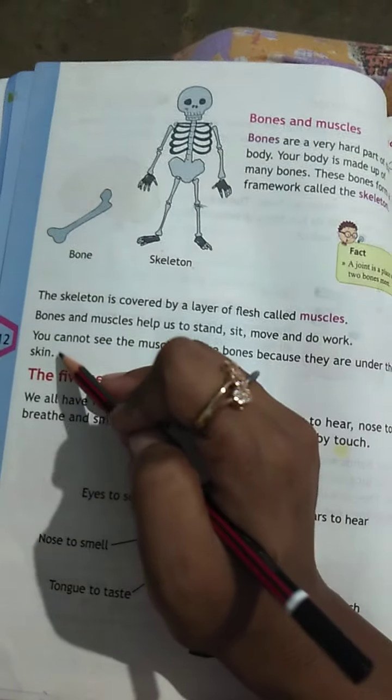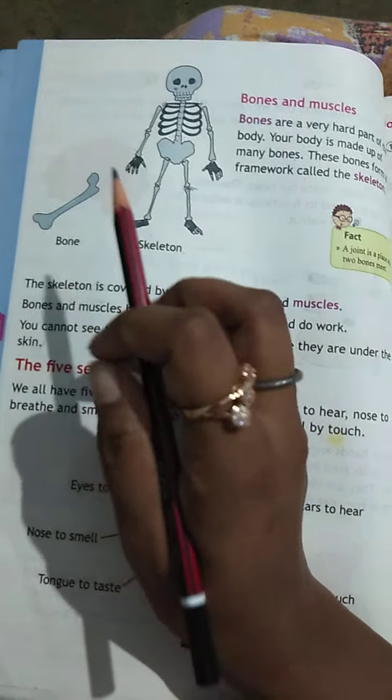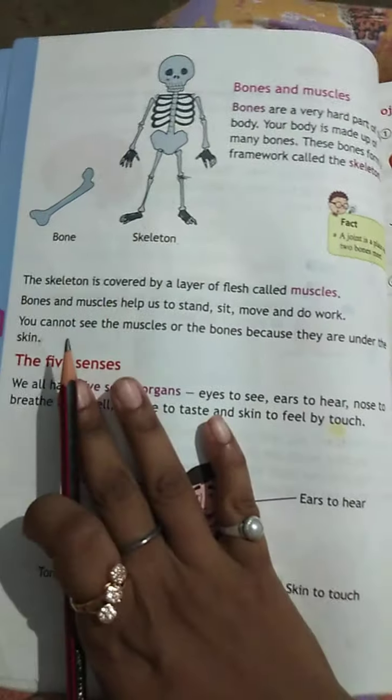This is it for today's class. Now I am going to tell you what your assignment is for today. The assignment is very easy but I am going to explain it.